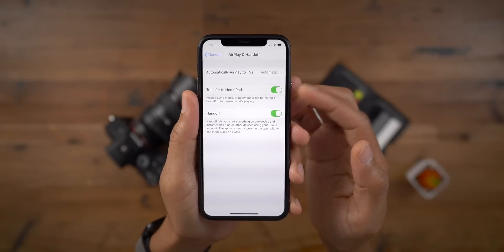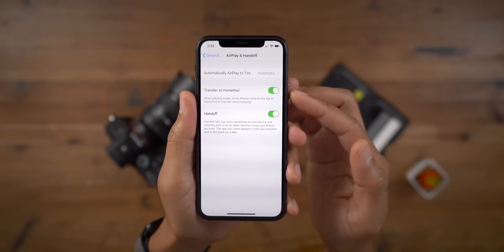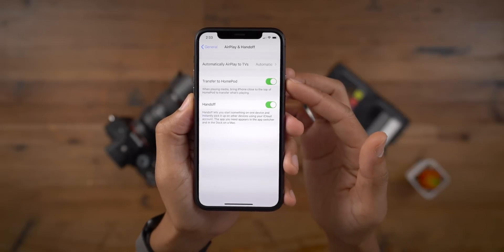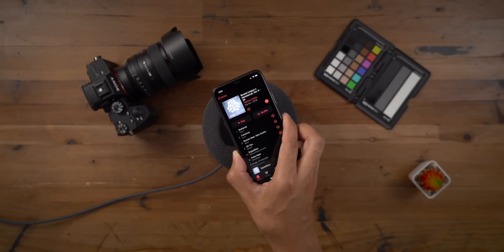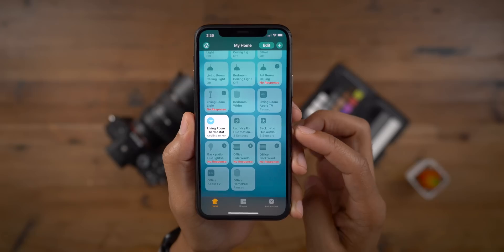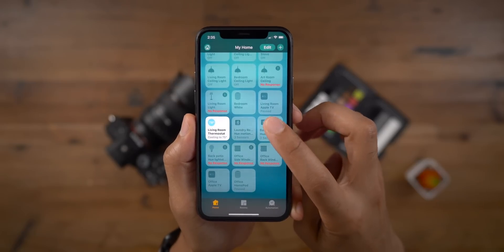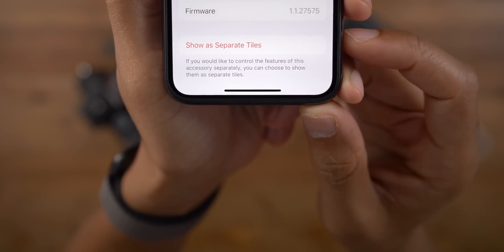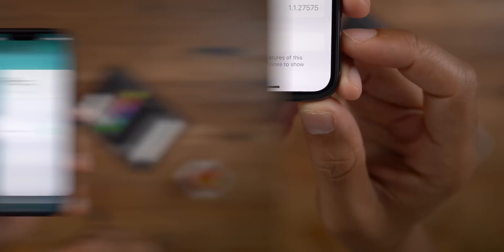When playing media on your iPhone, if you bring your iPhone close to the top of the HomePod, it will transfer over to the HomePod that you currently have playing. We're still awaiting a HomePod update, but hopefully it'll work something like this. iOS 13 combined HomeKit accessories with multiple sensors into one tile, but in iOS 13.2 you now have the option to separate those tiles.